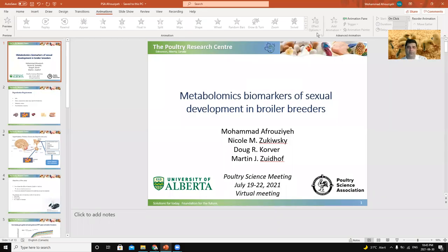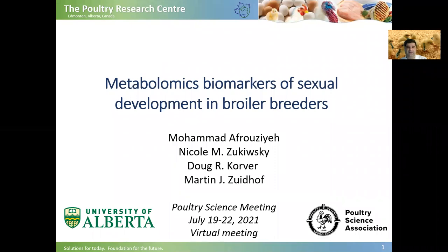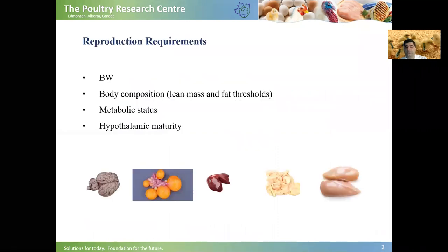Hi everyone. It's June 30th, and it's a hot day in Edmonton today. I'm going to record this video for the Poultry Science Meeting, which is a virtual meeting in 2021. In this video, I'm going to talk about metabolomics biomarkers of sexual development in broiler breeders.